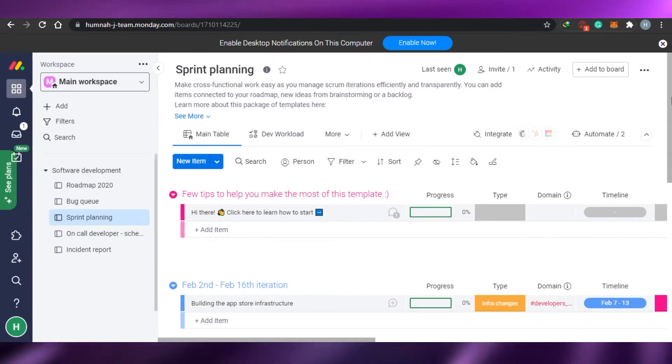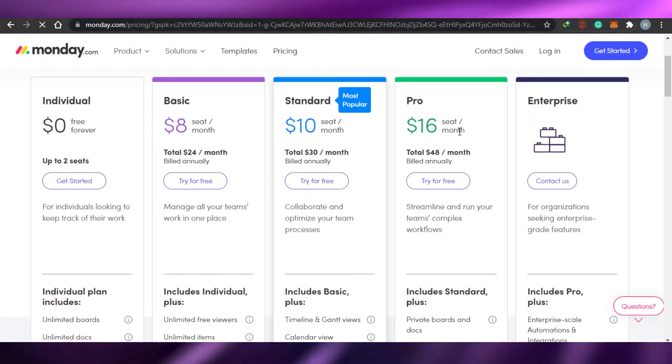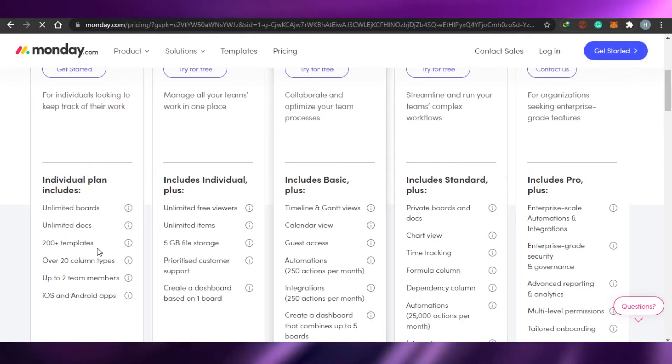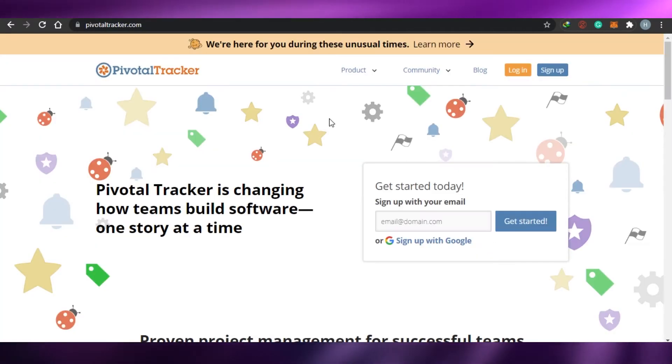The sign-up process for Monday.com is pretty easy — all you have to do is log in with your Google account. Looking at the pricing: the Individual plan is completely free forever for up to two seats, offering unlimited boards, unlimited documents, and over 20 columns. The Basic plan is $8, Standard is $10, Pro is $16 — so it's very affordable compared to many other agile project management softwares.